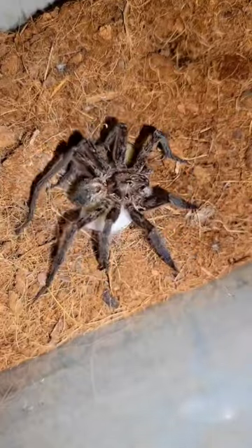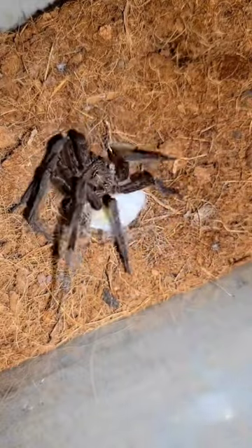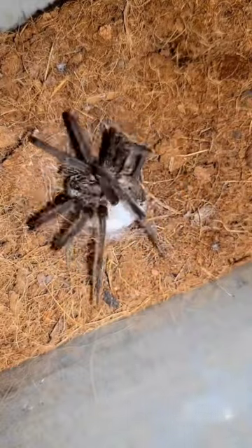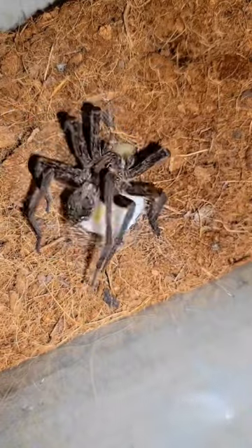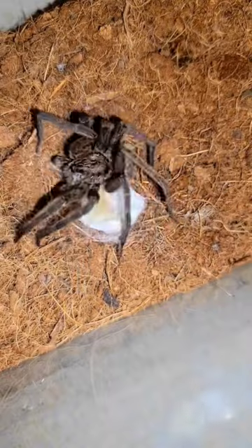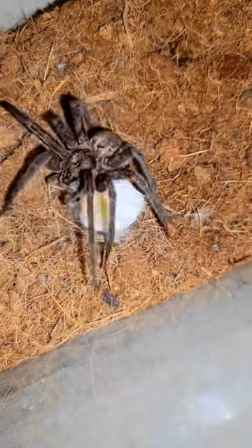I don't think that's supposed to happen, but honestly I've never seen this before, so I don't really know exactly what all's going on. But she is a big spider — probably about 4 to 5 inches from leg tip to leg tip. When she gets finished laying this giant egg sack down, she will hold it underneath her mouth for the duration of the incubation period until they hatch out. They're really good mamas.